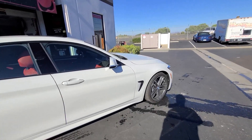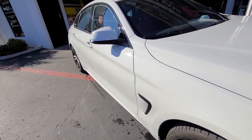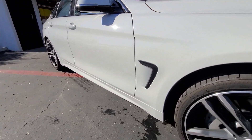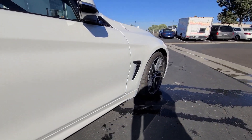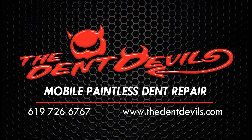But if you get anything similar, give us a call. Den Devils mobile paintless dent repair to your home or office: 619-726-6767. Feel free to email us pictures or text us. Take care — Eddie with Den Devils.